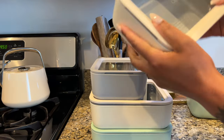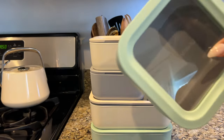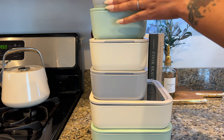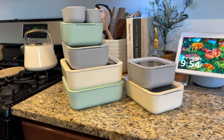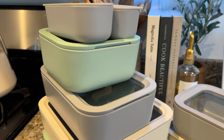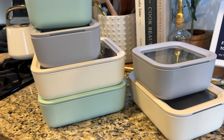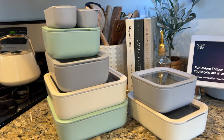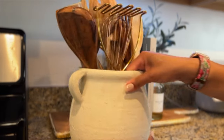They are also dishwasher safe, so you just place them right in the dishwasher. They offer a variety of different colors to match every kitchen aesthetic. I chose a few different colors — I have the cream set, my Caraway kettle over there, my pots are gray so I got the gray set, and then just for a little extra sizzle I added in that mint green. I just love that color. If you're interested, I'll have a link and a discount code in the description box.